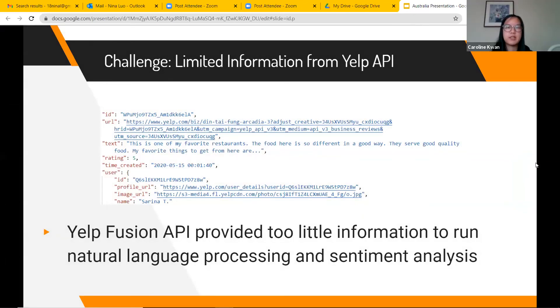One of the challenges we faced was gathering the Yelp reviews. We initially used the Yelp Fusion API, but it provided too little information for the machine learning algorithms. For example, the text returned through the Fusion API would read: 'This is one of my favorite restaurants. The food here is so different in a good way. They serve good quality food. My favorite things to get here are...' — and then the food items are omitted from the review, so we cannot analyze food sentiment. This is because Yelp Fusion limits data to an average of 160 characters per review, which is not enough, so we had to use another method.